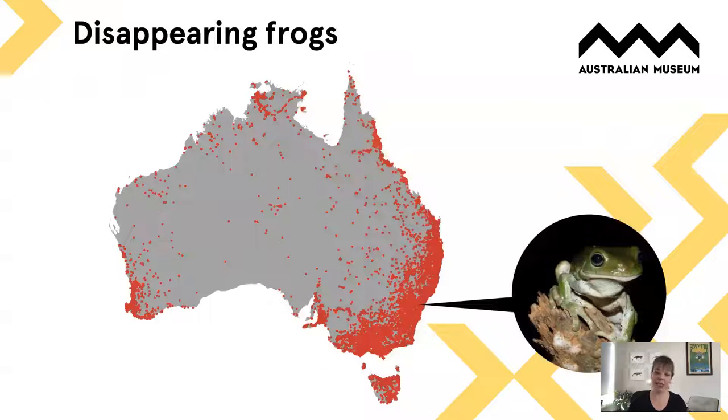FrogID has unfortunately revealed disappearing frogs, but identifying these is really important so we can target what needs to be rectified. For example, the green tree frog — the good old big Aussie green tree frog — used to be really common throughout Sydney, places like Bondi, Manly, and Mosman. Now it's almost completely absent from Sydney, hanging on only in the outskirts. We've been able to identify areas and species that are in trouble.